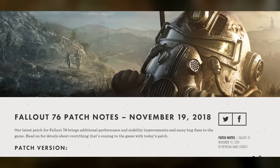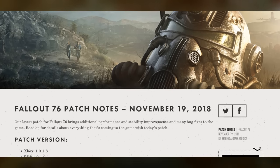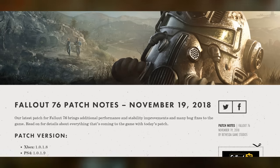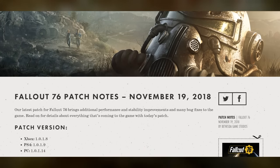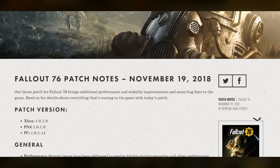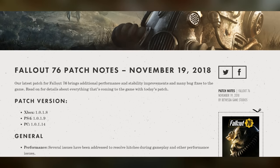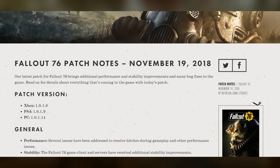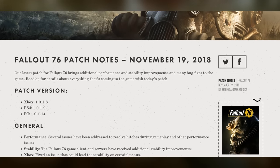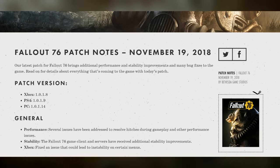The patch version for Xbox is 1.0.1.8, for PS4 it's 1.0.1.9, and for PC it's 1.0.1.14. For general fixes, several issues have been addressed to resolve hitches during gameplay and other performance issues. The Fallout 76 game client and servers have received additional stability improvements, as well as a fixed issue that could lead to instability on certain menus for the Xbox.